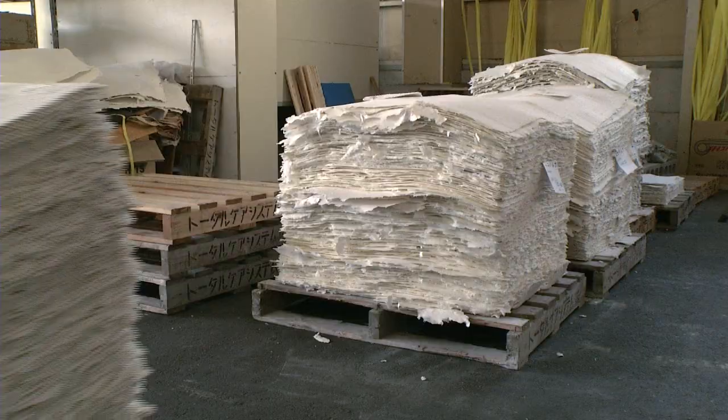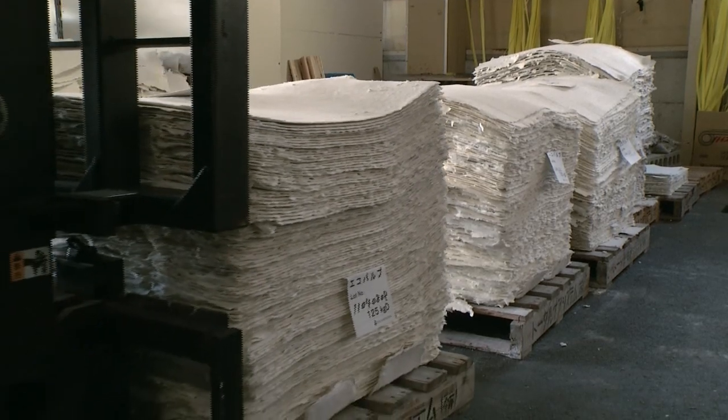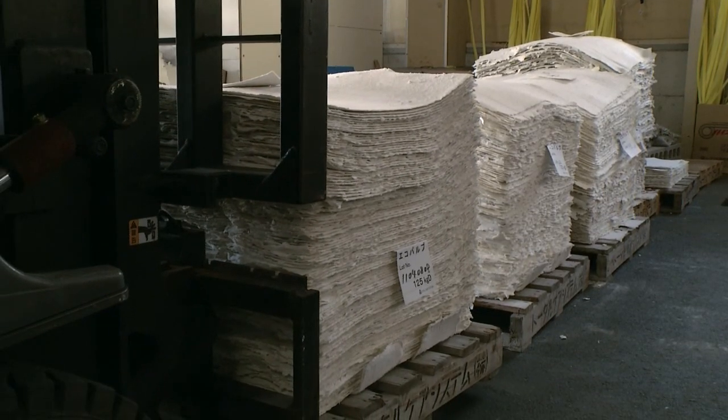The company is working with local governments in Japan and elsewhere to establish the recycling system for used disposable diapers.